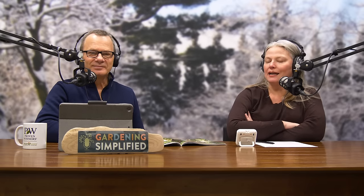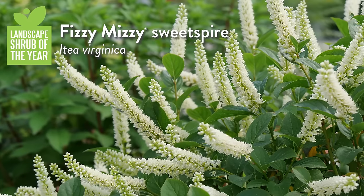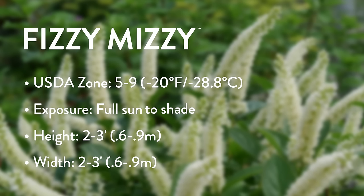Welcome back to the Gardening Simplified Show. It's time to put a plant on trial — you get to decide if you're going to put it in your garden. Today's plant on trial is the Landscape Shrub of the Year: Fizzy Mizzy Itea. Before diving in, I want to briefly address how the shrubs of the year are picked. For shrubs, our licensed growers — some of the largest growers across the U.S. and Canada — actually get to vote. We give them options based on what we're hearing, and it's their votes that determine our hydrangea of the year, rose of the year, flowering shrub of the year, and landscape shrub of the year.